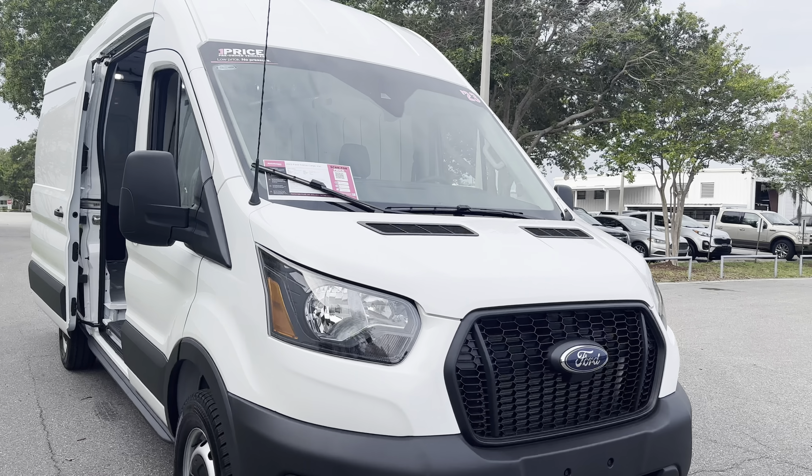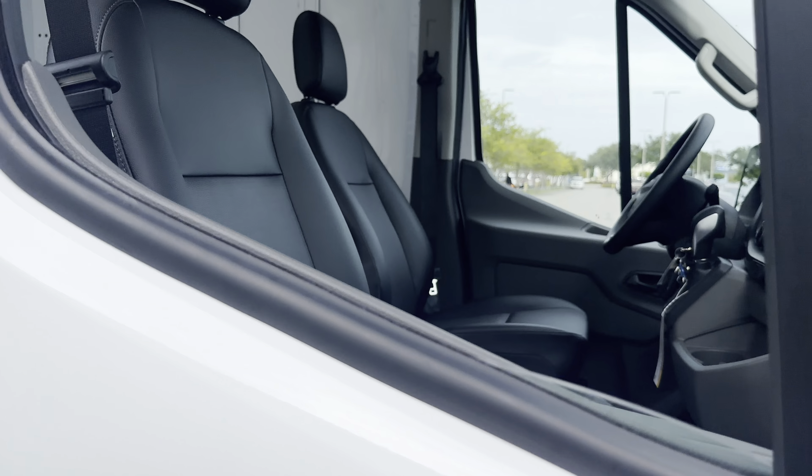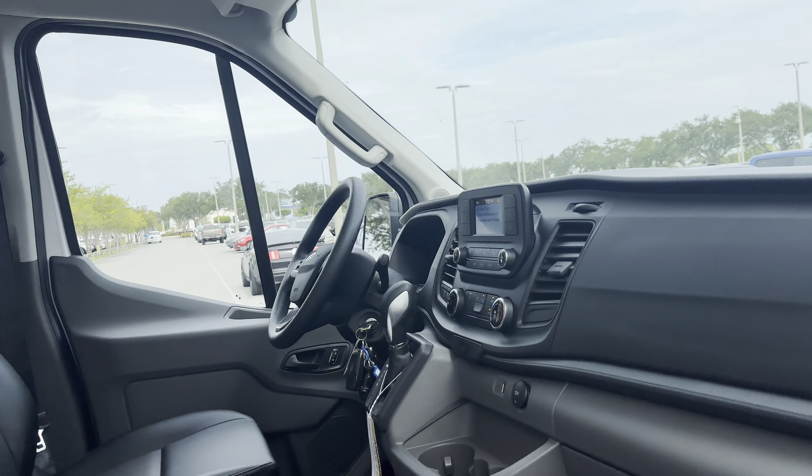This is a 2023 Ford Transit cargo van, white over black interior, car windows, locks, air conditioning, automatic transmission, traction control.